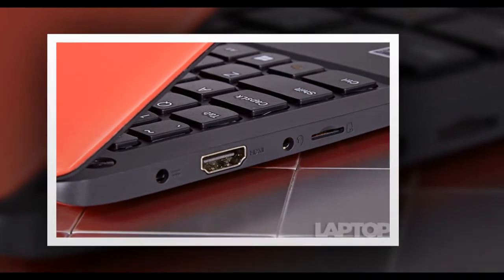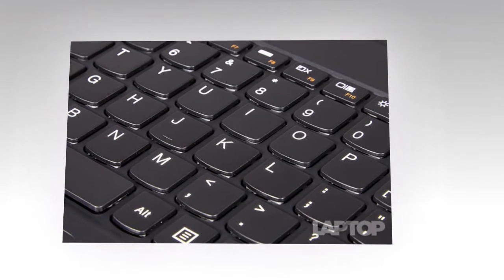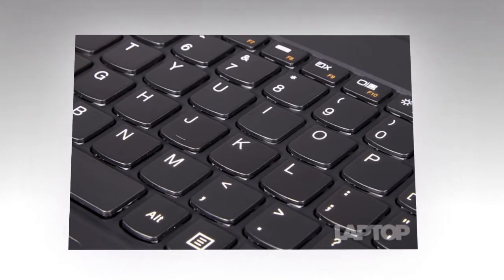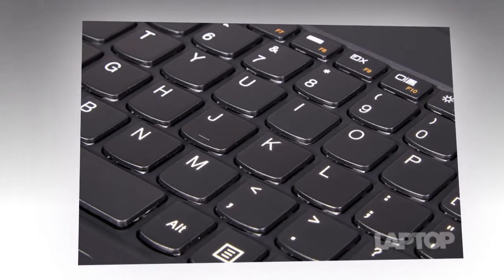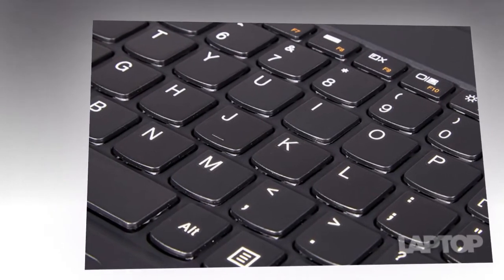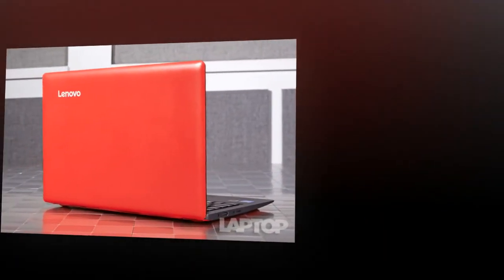You can watch movies on the IdeaPad 100S, but forget about gaming. Lenovo's low-cost laptop scored 15,081 on 3DMark Ice Storm Unlimited, a synthetic graphics benchmark. That's about the same as the X205's 15,111, but a bit behind the CloudBook 11's 18,314.